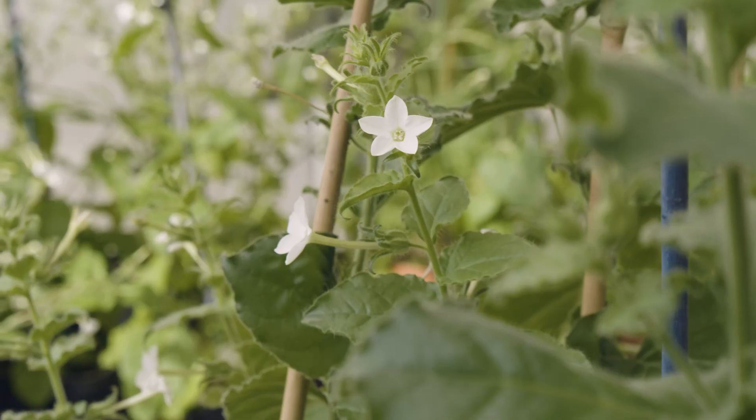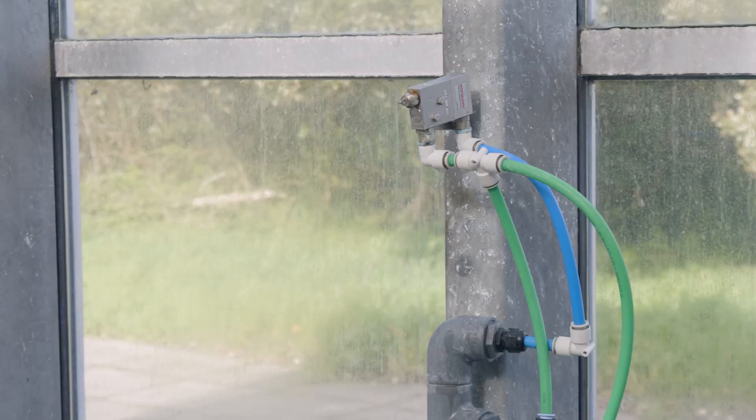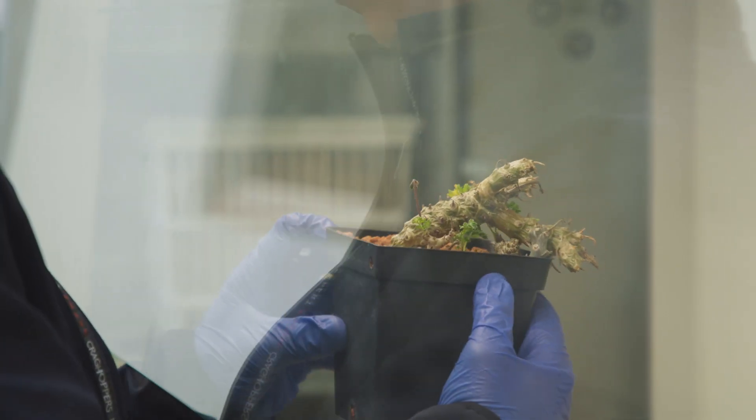Typically they will be kept here for one growing season before they can be released out into the collections at Kew. The plants come into Kew from a number of different sources: we have confiscations, donations, and wild-collected plants.